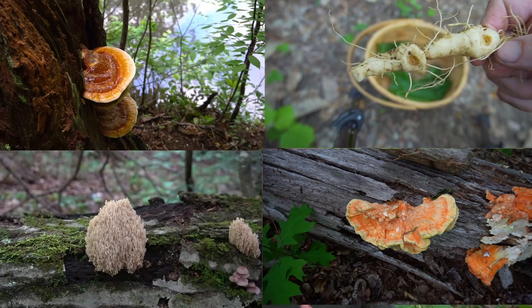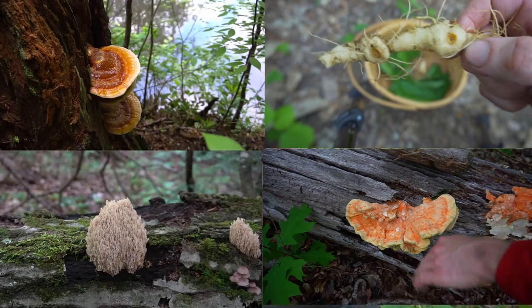Today I'm going to talk to you about 10 wild edibles that grow in the late spring and early summer. I'll be covering plants that grow in western North Carolina during this period.